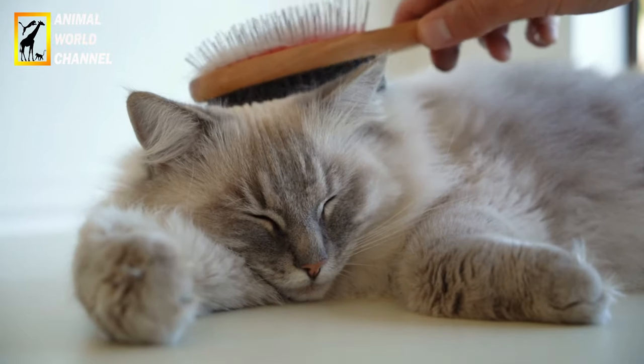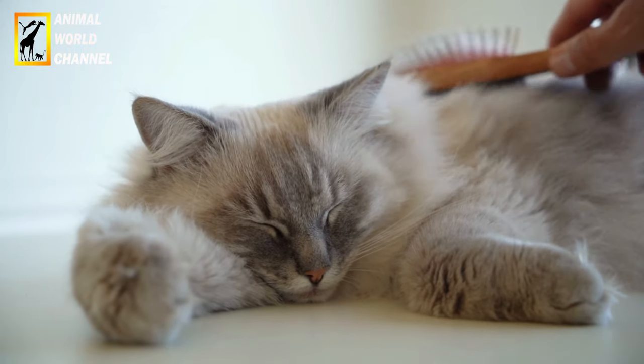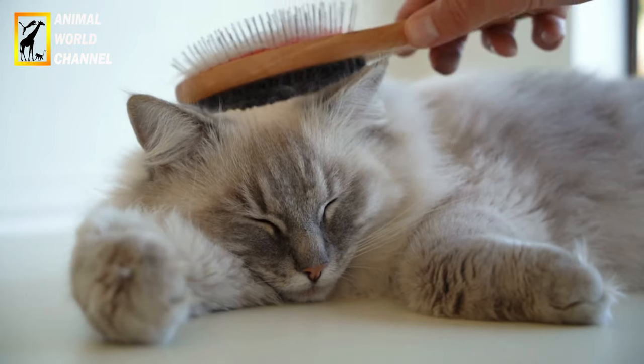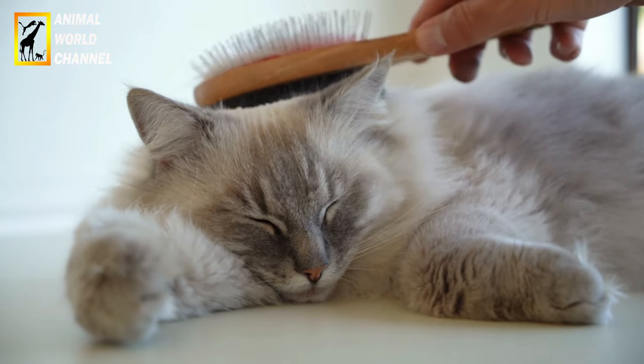N'oubliez pas que les ragdolls individuels peuvent avoir des personnalités et des traits uniques. C'est donc toujours une bonne idée de passer du temps avec un chat en particulier ou de consulter un éleveur réputé pour en savoir plus sur ses caractéristiques spécifiques.